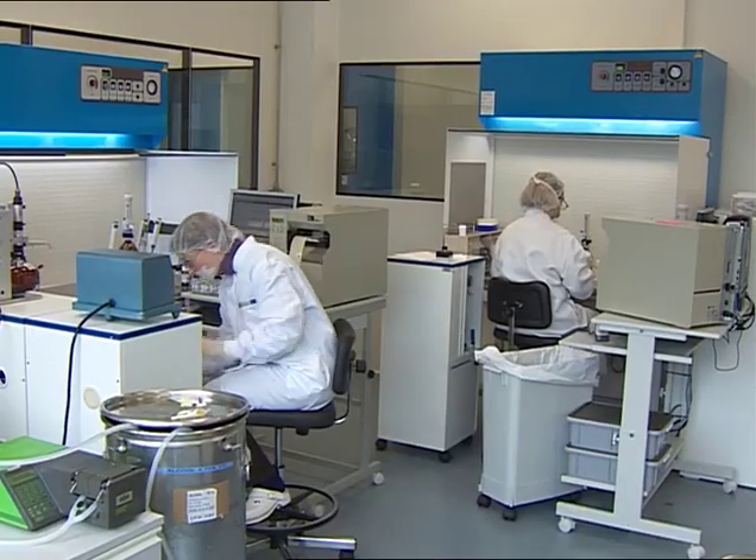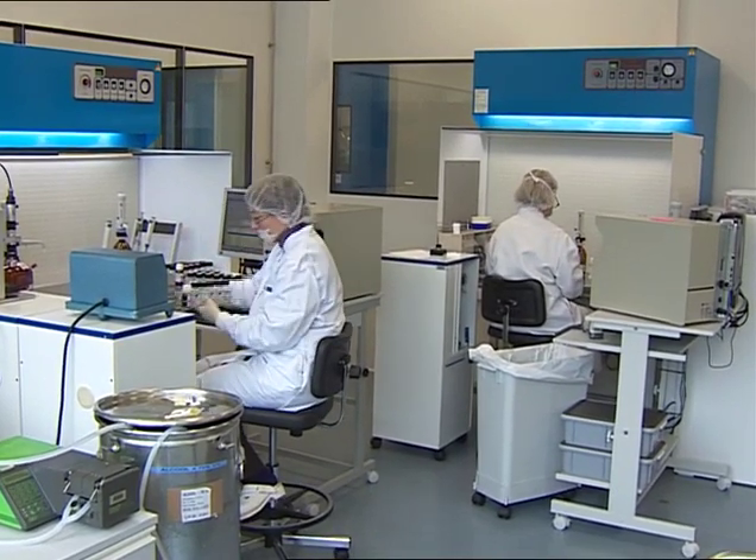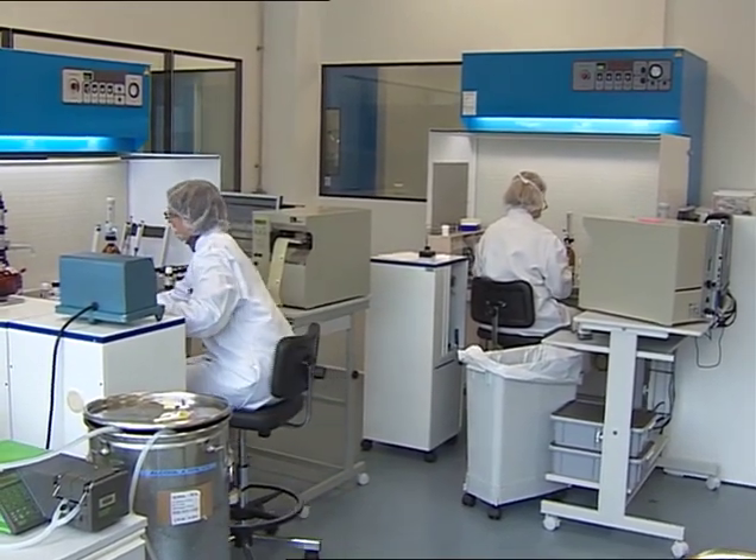The dilutions are processed inside laminar flow enclosures in an extremely pure atmosphere.